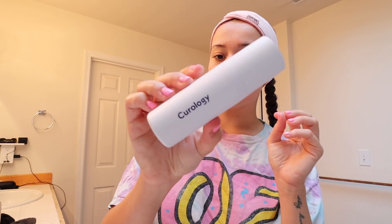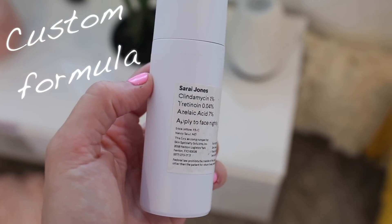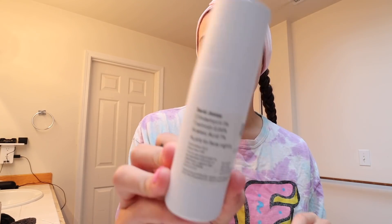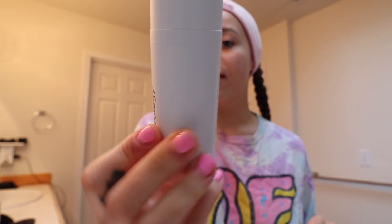Next I take my customized serum. This one has clindamycin, tretinoin, and azelaic acid in it. I apply this on my face every single night.